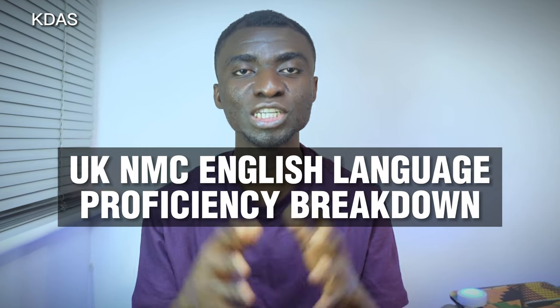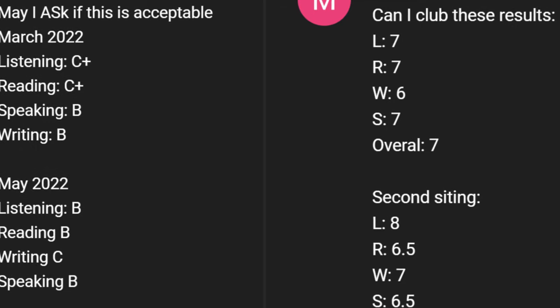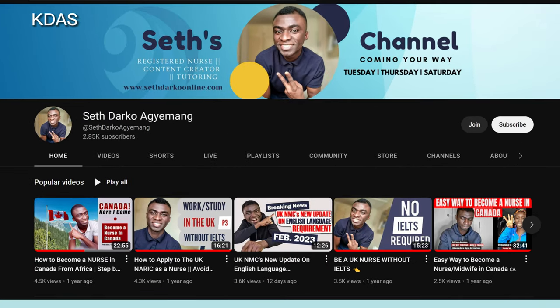You can use your employer reference to prove your English language proficiency as an international nurse or midwife. Today we are looking at the breakdown of the UK NMC's new English language proficiency requirements. The UK NMC has implemented new requirements for international nurses and midwives willing to join their register. My name is Sestak Majima, you can call me Kobe. Welcome to the channel — please subscribe, like, and share this video.